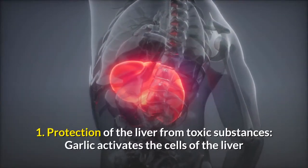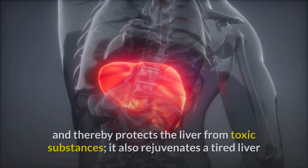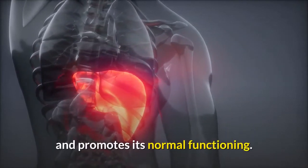1. Protection of the liver from toxic substances: Garlic activates the cells of the liver and thereby protects the liver from toxic substances. It also rejuvenates a tired liver and promotes its normal functioning.